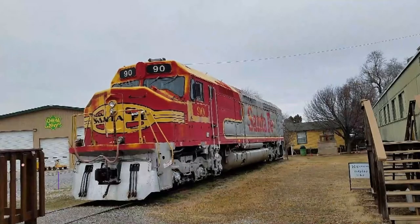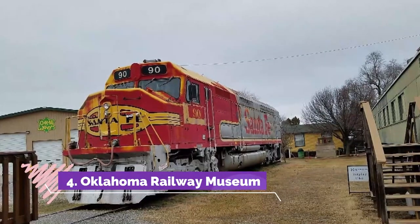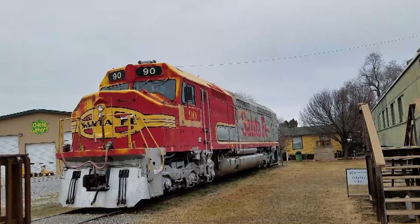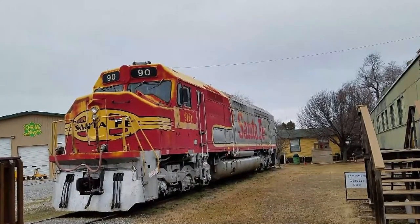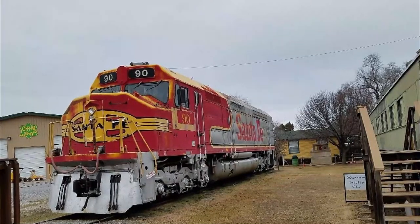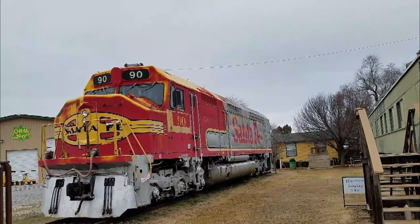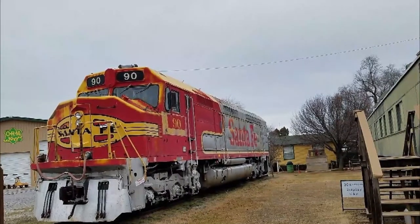Number four: Oklahoma Railway Museum. Spend a morning or afternoon appreciating America's locomotive history with a visit to this train-themed destination. Exhibits include passenger cars, freight cars, and a steam engine. There are fully functional trains providing seasonal 40-minute rides on the first and third Saturday of each month.